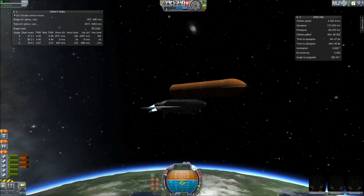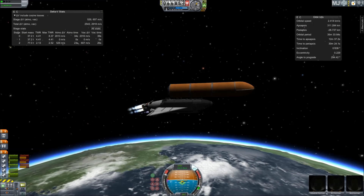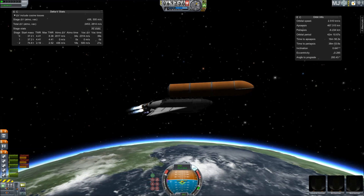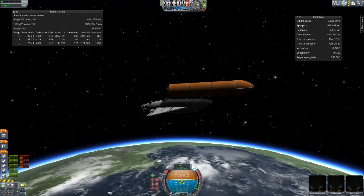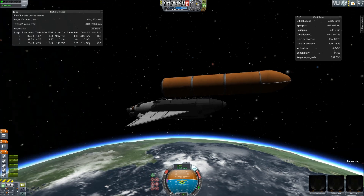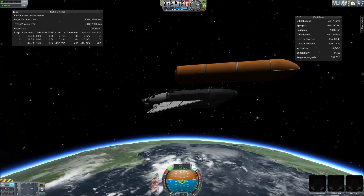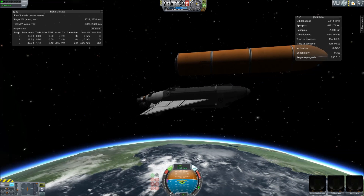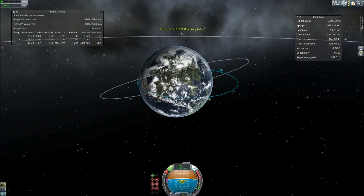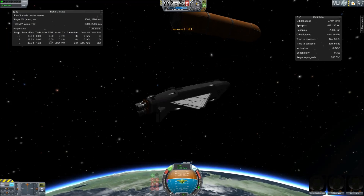The environmental systems officer reports a good flash evaporator system activated for Atlantis, providing cooling for the shuttle's avionics until the payload bay doors are opened about an hour and a half into the flight. Main engine cutoff confirmed by the booster officer, standing by for external tank separation. And the bird's-eye view from the external tank camera of external tank separation. Atlantis now in its preliminary orbit. Commander Charlie Hobaw will now maneuver Atlantis so that cameras embedded in the shuttle's umbilical well can perform photography of the discarded external fuel tank.